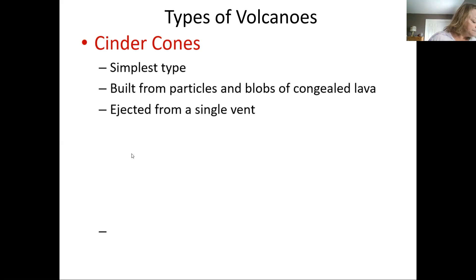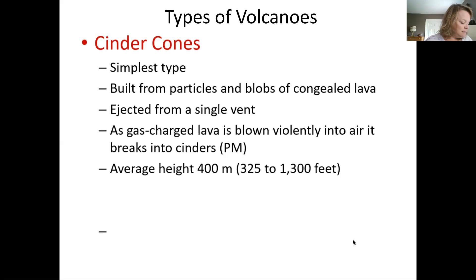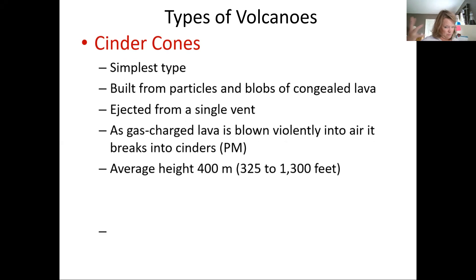Same thing with the volcano. We have gas-charged lava being blown violently into the air. Gas-charged means there's a lot of gas trapped in it — viscous lava tends to trap gas. These are the very viscous, thick types of lava. They're not overly big; the average height is 400 meters, which is about 325 to 1,300 feet.